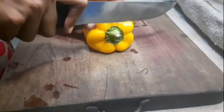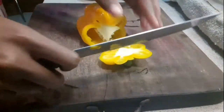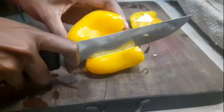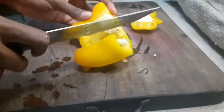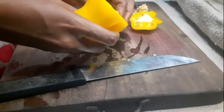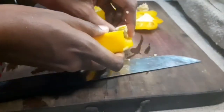First, our bell pepper — we have to cut it and also remove the little seeds inside. Bell peppers are rich in vitamins, folic acid, and minerals like magnesium. And if we remove the seeds, bell peppers have this natural sweet taste after cooking.